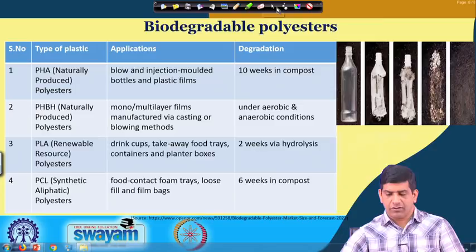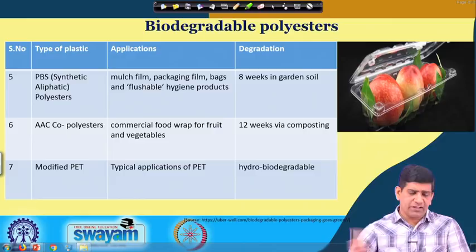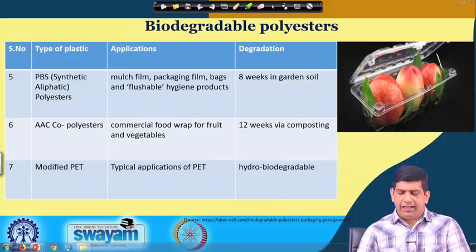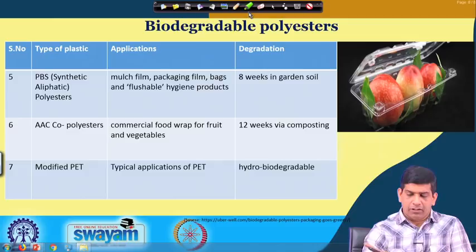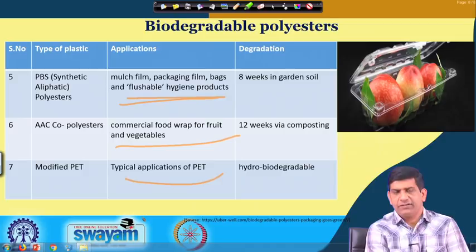There are other categories as well: PBS, ASE copolyester, and modified PET. These are used for mulch film, packaging film, flushable hygiene products, commercial food wrap. Typical applications of modified PET include these, and degradation takes around 8 to 12 weeks. Again, there are biodegradable polymers out there used in different applications as you saw.